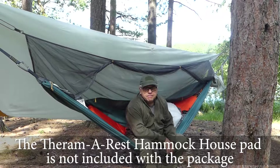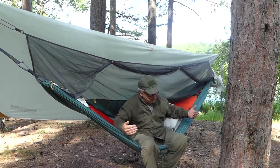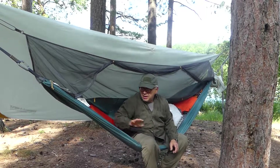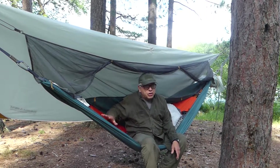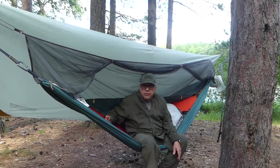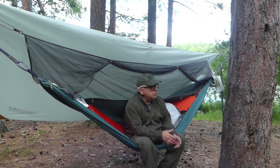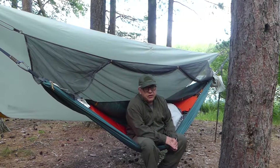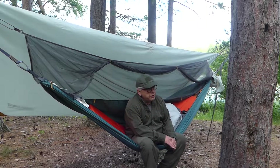I also have the Therm-a-Rest self-inflating pad that is specifically made for the hammock, so it's cut on a strange differential so it fits the hammock. It was very comfortable as far as the padding and the warmth, but I should have had something underneath me between me and the pad because I ended up getting a bit of moisture.